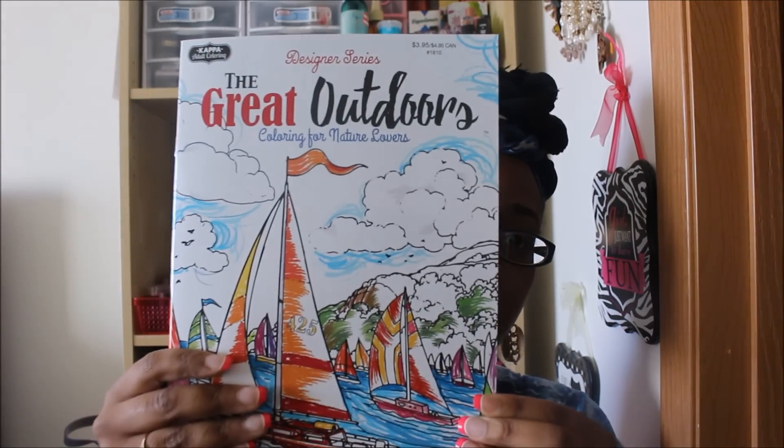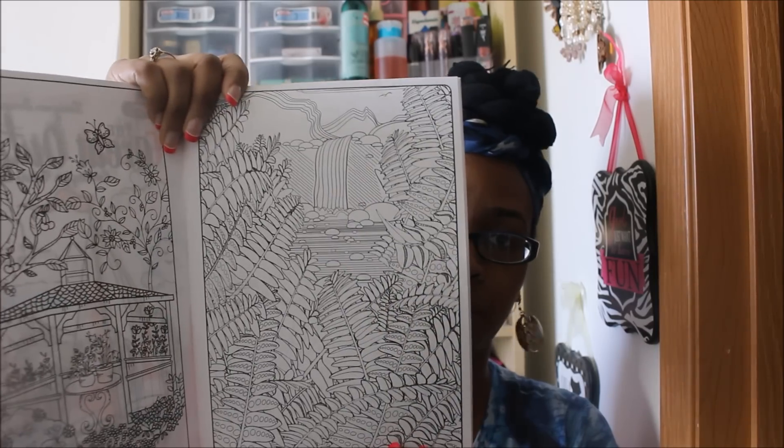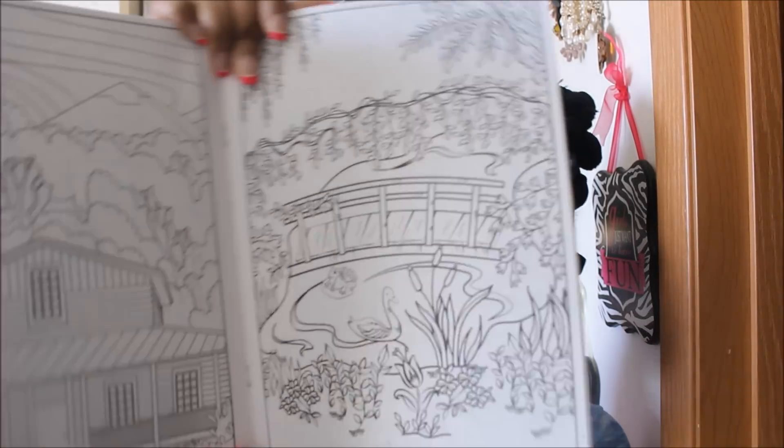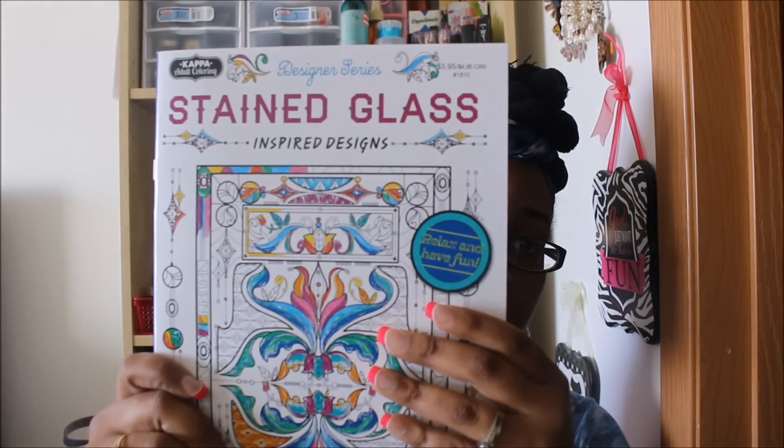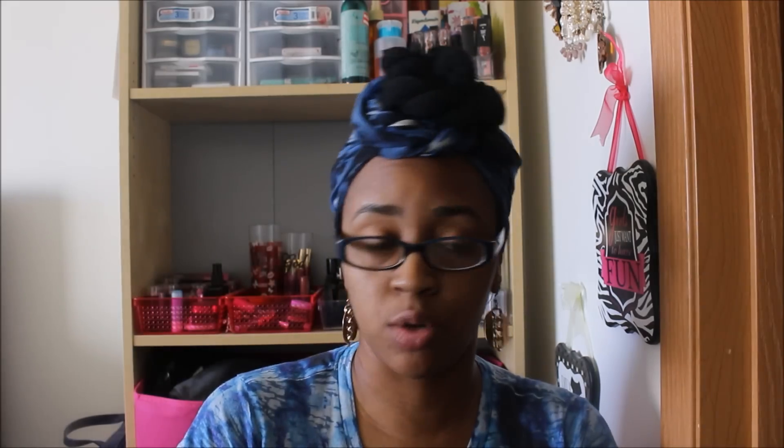I found two new coloring books I don't believe I have — it's kind of hard to keep up. The first is called 'The Great Outdoors: Coloring for Nature Lovers.' It says it's normally $3.95 and it's all nature-themed with stained glass-inspired designs. I know for sure I don't have this one because I've never seen this book before — it's very, very pretty.